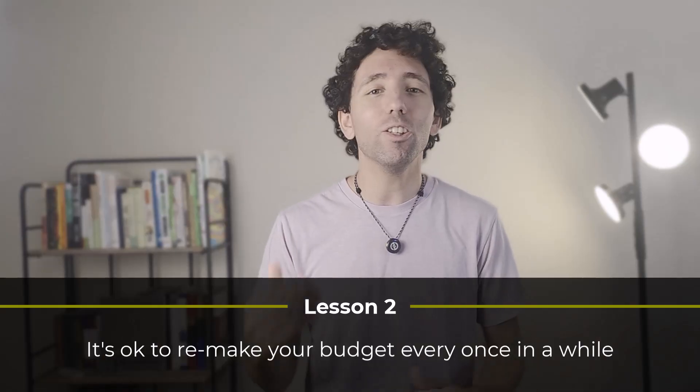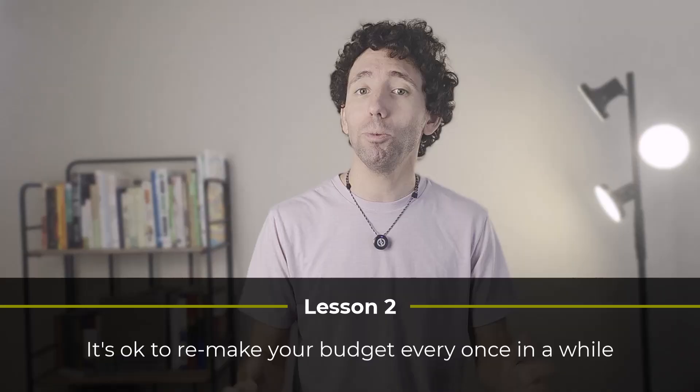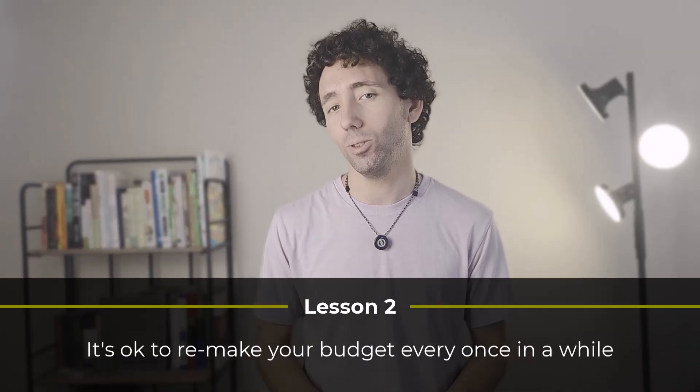Lesson number two. I really used to worry that if my spreadsheet wasn't perfect, I'd be stuck with a terrible spreadsheet for life. Then I realized that life changes, my budget changes, and as simple as it sounds, it's okay to make a new budget to fit the new me. So for lesson number two, don't worry that you'll be stuck with your budget spreadsheet forever. Life changes, and Google Sheets makes it possible to make a new one every once in a while. And that is really good news.